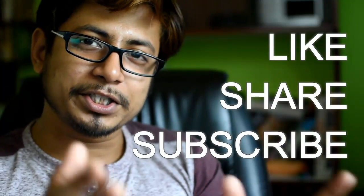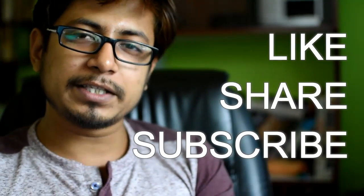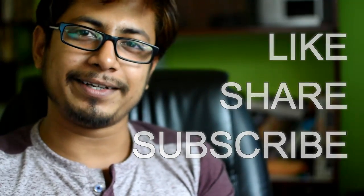If you liked this video, please hit the like button, share it with your friends, and subscribe to my channel to get more self-help education videos. Share this video on social networks so that other people know about the exam before taking it. Thank you.